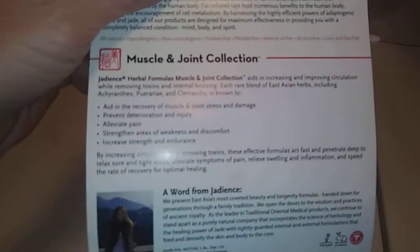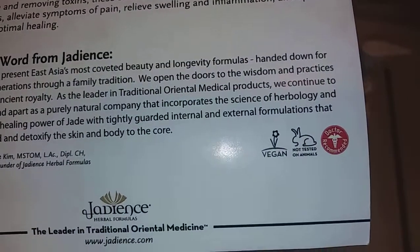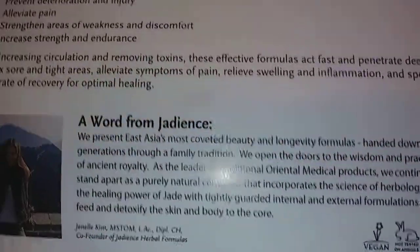They also sent a complimentary sample of a product from one of their other collections and information on that collection as well. It is doctor recommended and it's just a great product. I found it to be very effective so far.